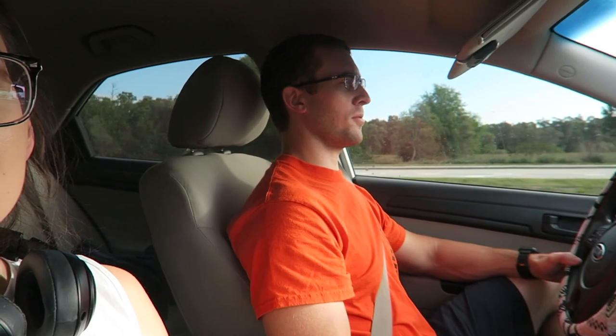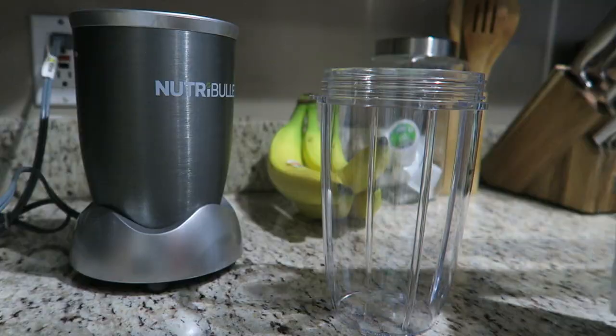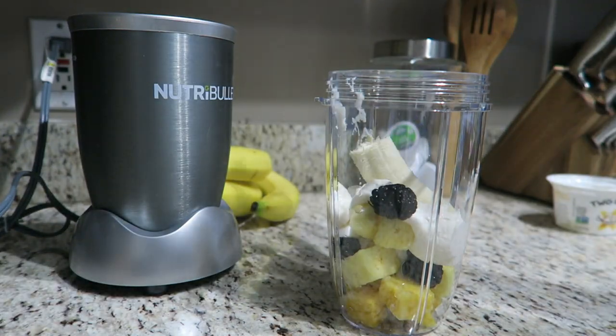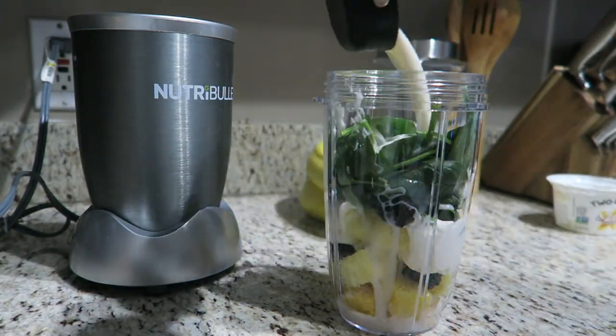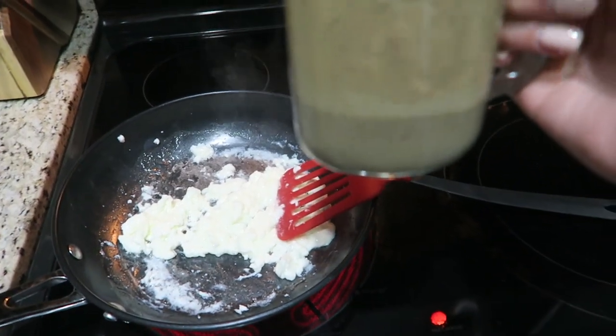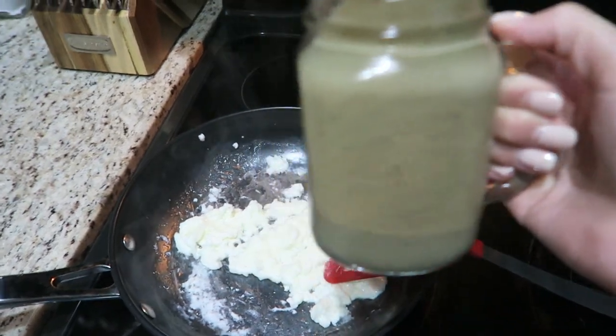We're heading back from the gym — we worked out our backs so I'm gonna be super sore. We did four workouts. Now I'm gonna go home and make a green smoothie and Chad is gonna make eggs and toast. I'm drinking my smoothie — it's the same one I always make and it's usually a really bright pretty green but it turned out brown because I threw in like three blackberries. I mean how does that even happen? Now I'm making egg whites and they're sticking to this nonstick pan — Chad and I are really shocked because this is a new pan set.